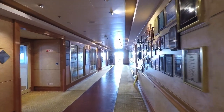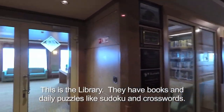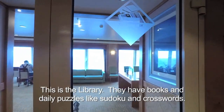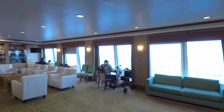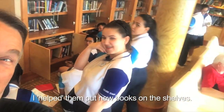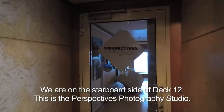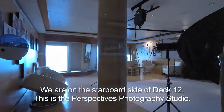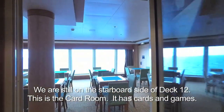Over here on the starboard side you have the library. This is the photo studio, where you can pay extra and get fancy pictures taken. They also have a card room, which I guess you could call a game room.